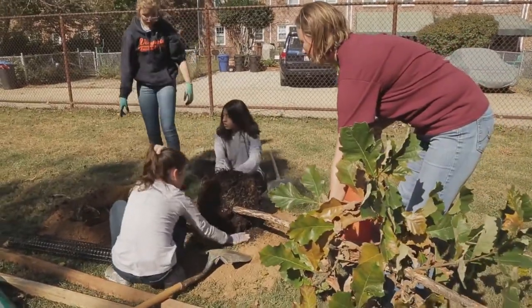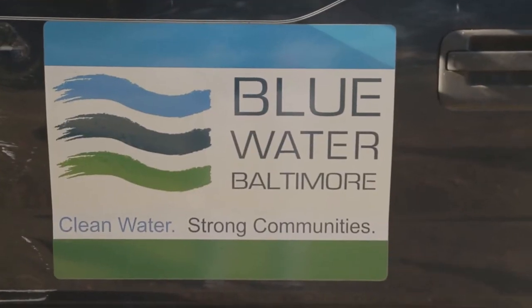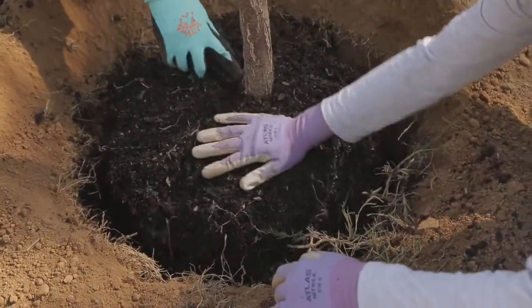The students today are learning about trees — proper care, maintenance, and the benefits of trees. They're working with Blue Water Baltimore to put trees in the ground, learn how to stake them, take care of them, and find out how they're going to further benefit the environment.